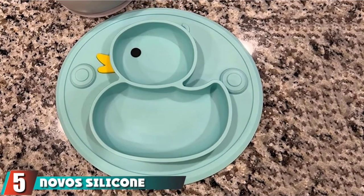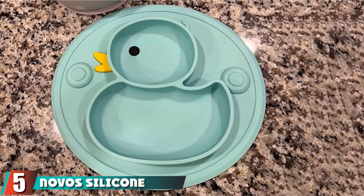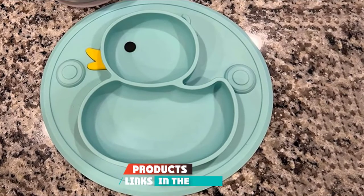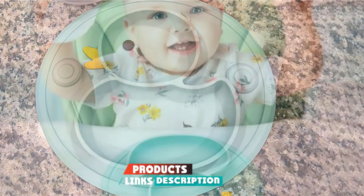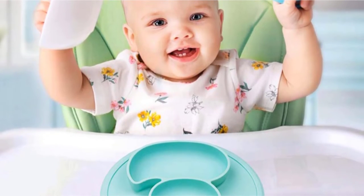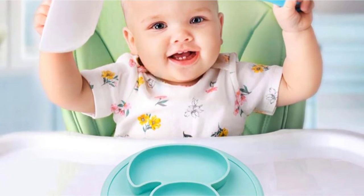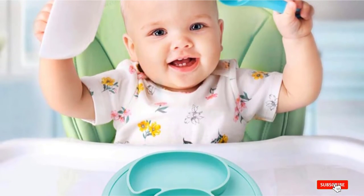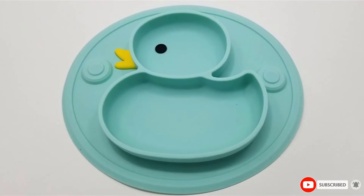The number five position is held by Novo's Silicone Divided Toddler Baby Plates. These divided plates come in cute animal shapes and are made from food-grade silicone. The anti-skid base with strong suction fits securely on any smooth, hard surface. Their high heat resistance makes these plates dishwasher and microwave safe. These non-toxic plates are stain and odor-resistant.